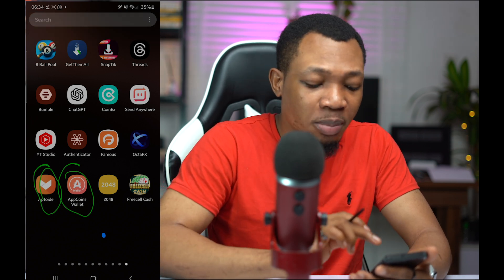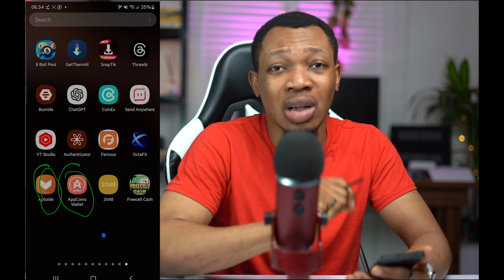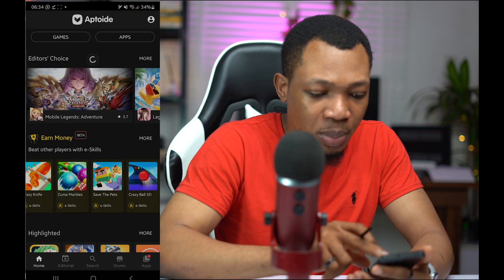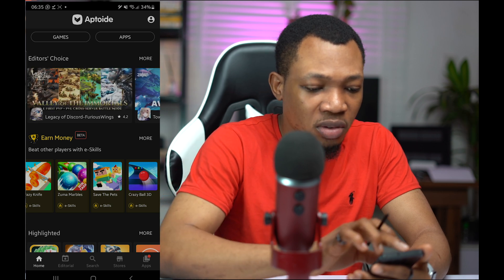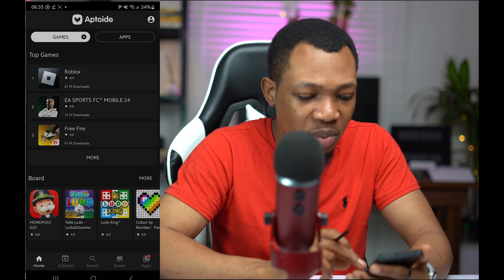I'm going to open up the Aptoid app first, let us go through the games, then I'm going to explain how you can actually connect it with your AppCoin Wallet, and then we can get started. I'm going to open the Aptoid app and refresh. Inside of here, you can basically see several games and also several applications. Let's see the games section — coming back to the games, you can see the several games available here.